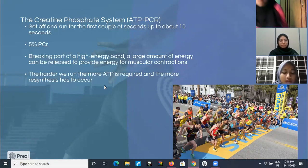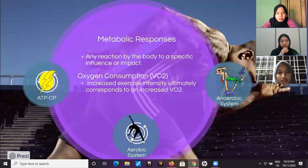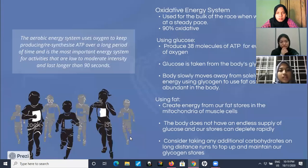There is about 4 seconds worth of ATP stored at any one point within the body. The harder we run, the more ATP is required and the more resynthesis has to occur. Next, we move to the second energy system, which is the aerobic energy system.